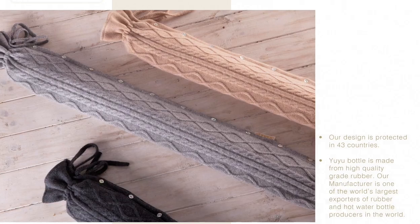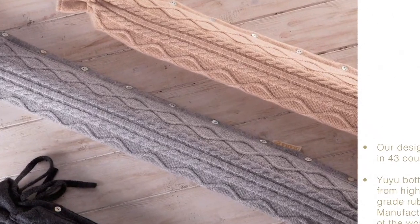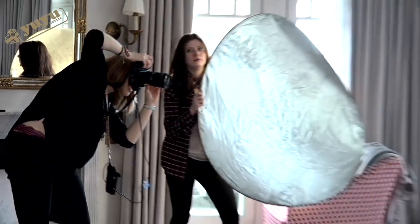I'm Amy Neville. I'm a full-time model based in London. Today, I'm here with UU Bottles. They're a hot water bottle brand. It's a bit more unique - it's a really long hot water bottle.